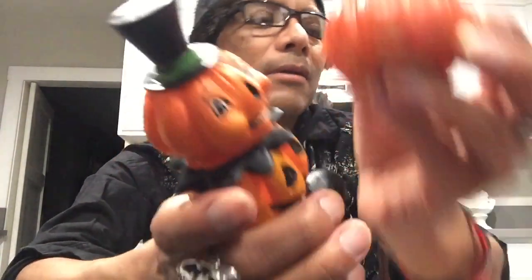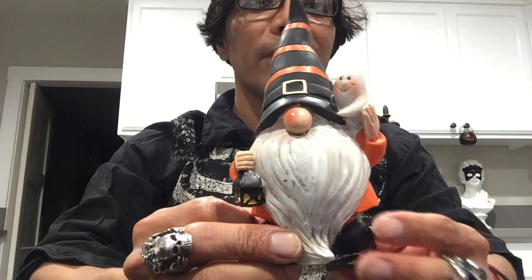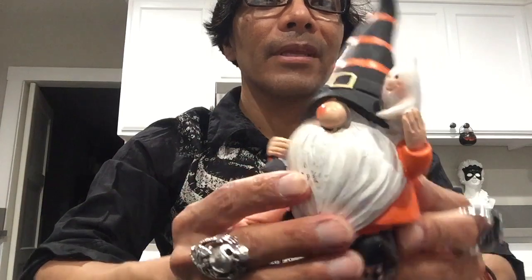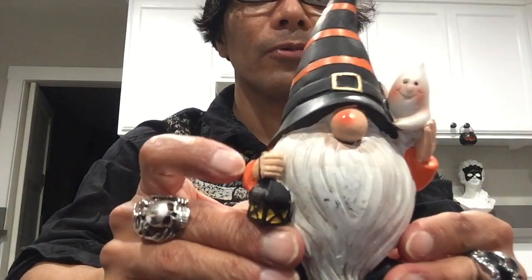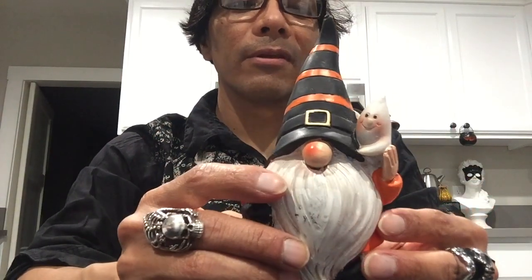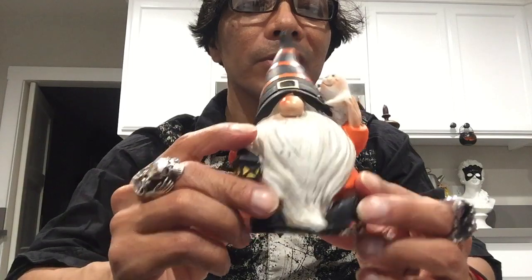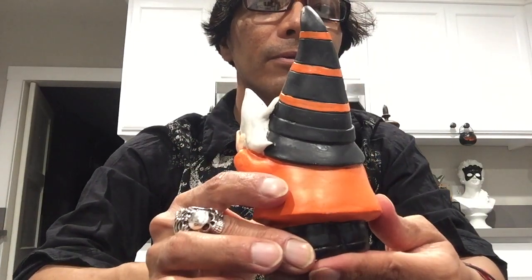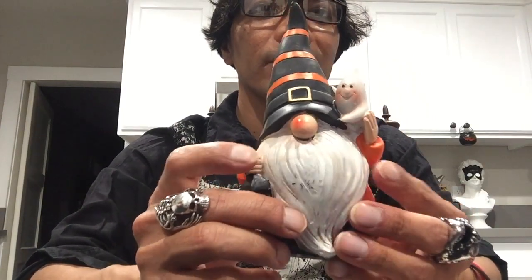I also got another figurine — I'm not a big fan of gnomes, but I really liked the color on this one, and it has a ghost on it which gives it a vintage vibe. There were three gnomes: one with a ghost, one carrying a pumpkin, and one carrying a string of skulls. This was the only one I liked. It kind of matches a gnome cup I already have — but this is probably the last gnome item I'll ever get, maybe.